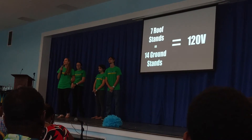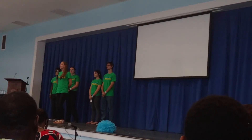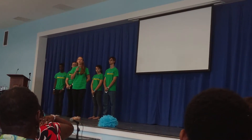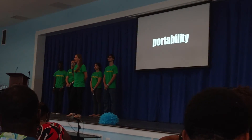Remember that 3.4% of businesses using solar that we mentioned earlier? Well, there is a massive opportunity for a truly portable and adaptable product. We think the Sun Chaser is that product.